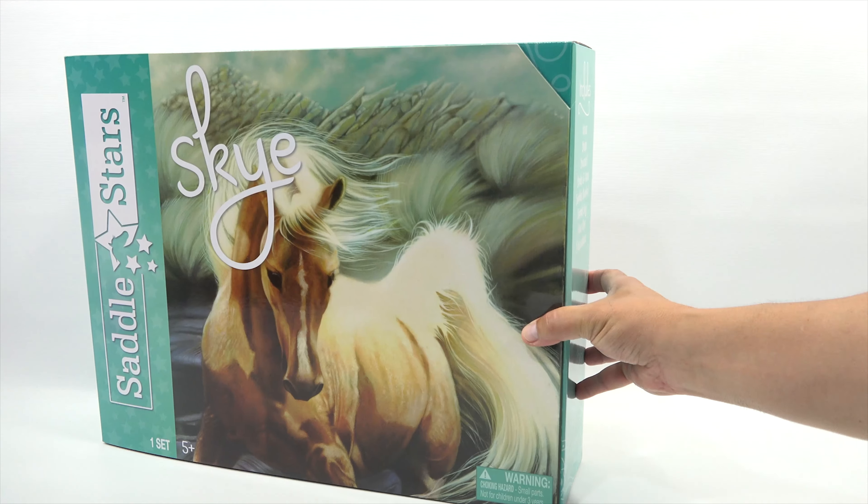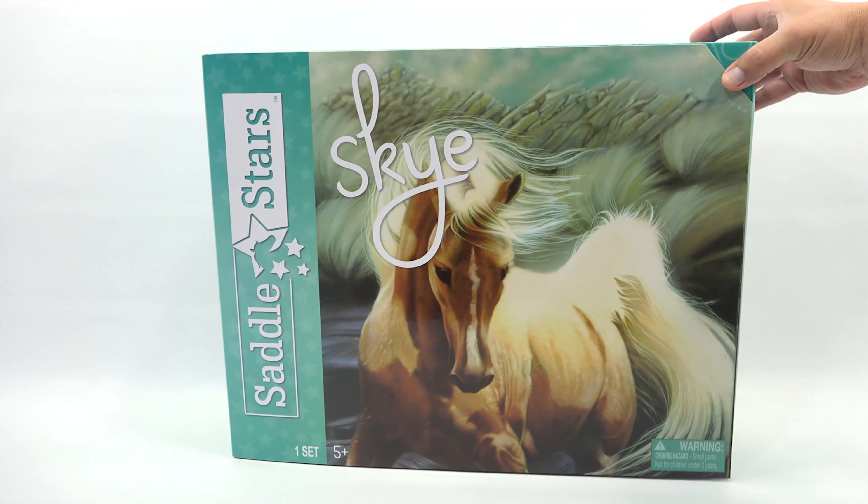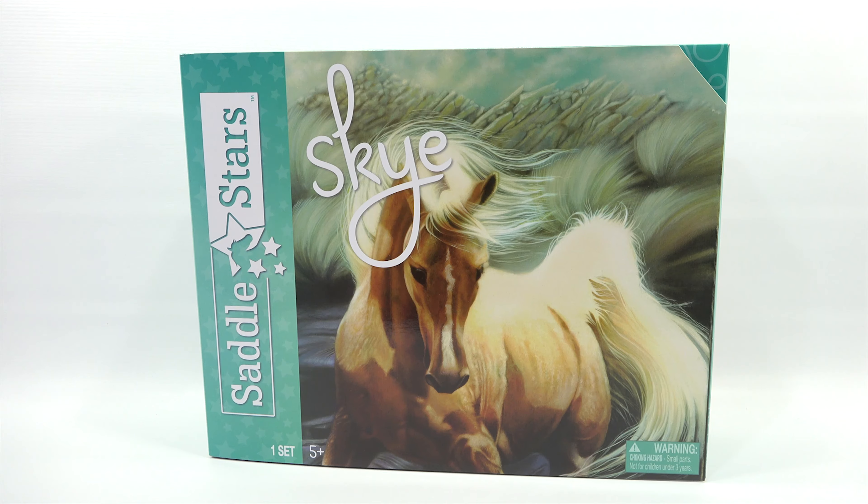Now, there's a lot in the box. I can read it on the side here. It includes a horse, a brush, a bracelet, bridle and reins, saddle blanket, saddle bag, four hair clips, eight horseshoes. So there's a lot going on for ages five plus.